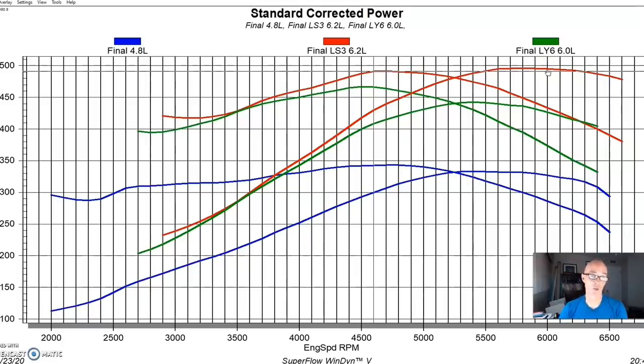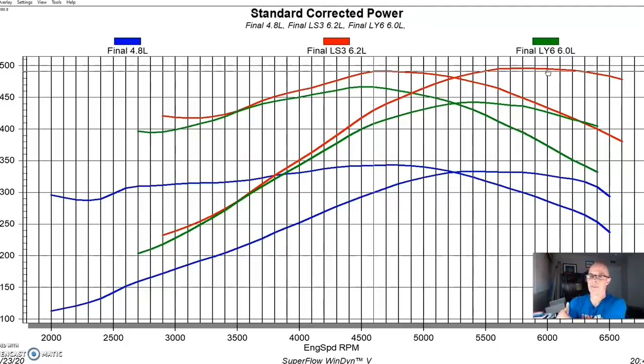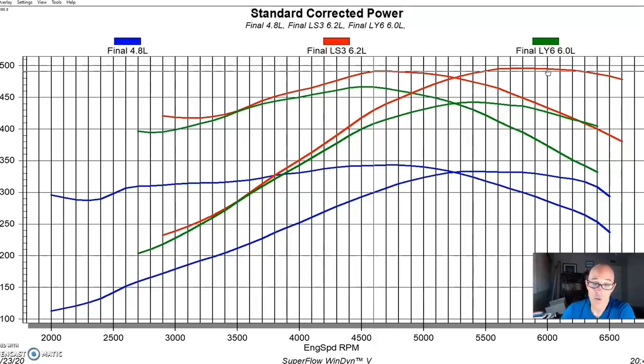The only factory cams better than the LS3's are the LS9 and LS7 cams, which make about the same power at the same rocker ratio. The LS3 cam is what allows it to keep making power a bit higher in the rev range. And again, it shows that more displacement wins — each step from 5.3 to 6.0 to the LY6 to the 6.2, and had we gone to the 7.0 liter LS7, it would have been even more exaggerated.